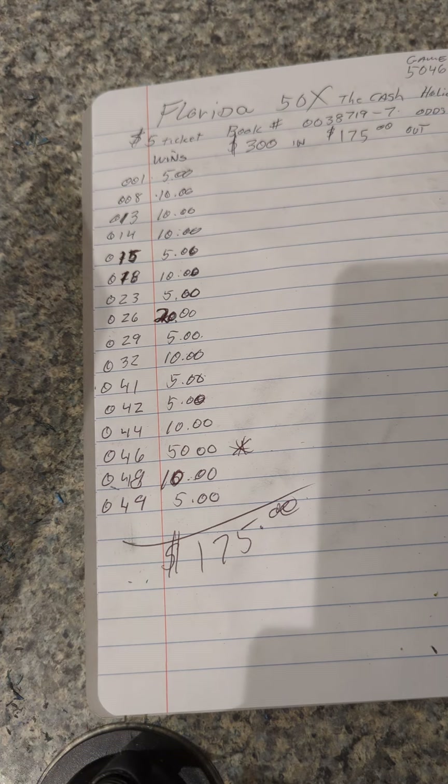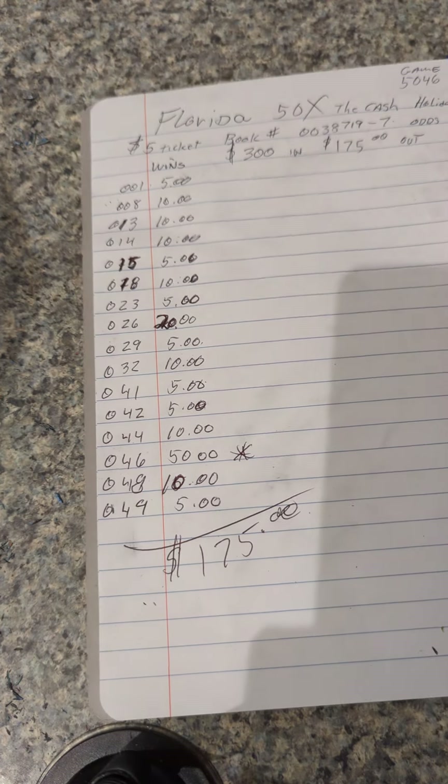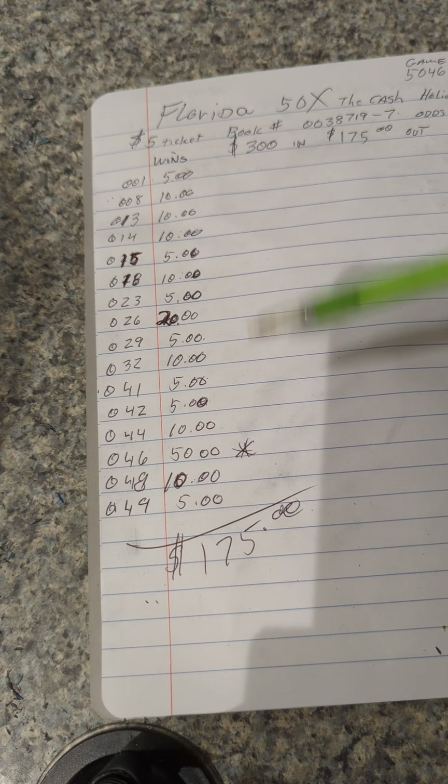But they are what they are. So the summary is we got 16 wins — 1, 2, 3, 4, 5, 6, 7, 8, 9, 10, 11, 12, 13, 14, 15, 16 wins.